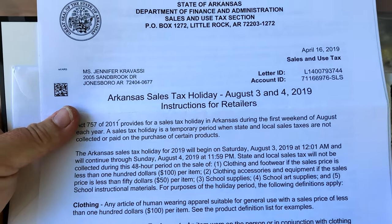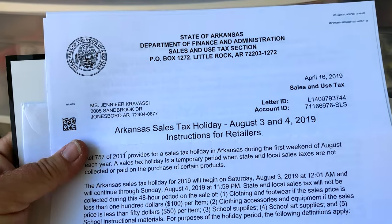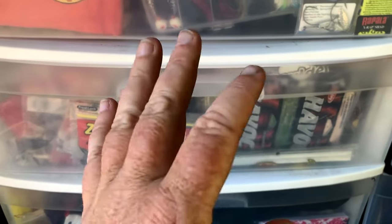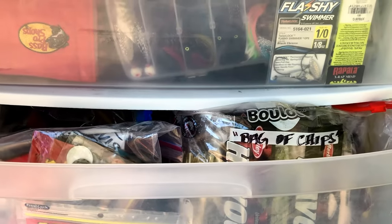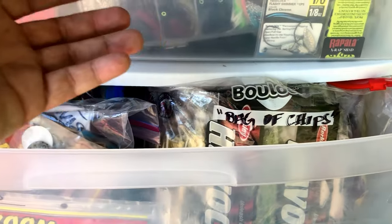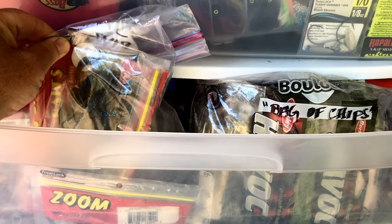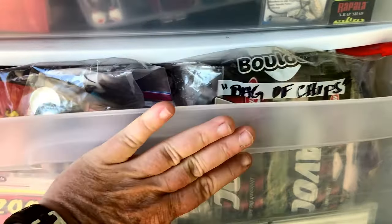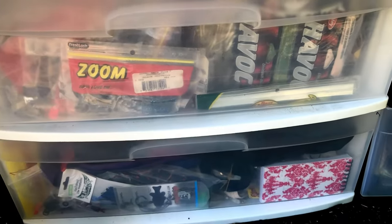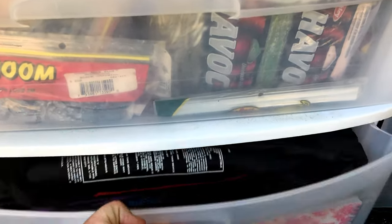Hey, my mailman just showed up. For fish heads in Arkansas buying anything from Jekyl Baits — August 3rd and 4th I won't charge you tax. Going back through the plastics — I'm not going to spend a ton of time because you know what plastics are. I keep them sorted by brand. These are all Big Bites Havoc baits, but I'm not really using them these days because I have complete confidence in another bait.